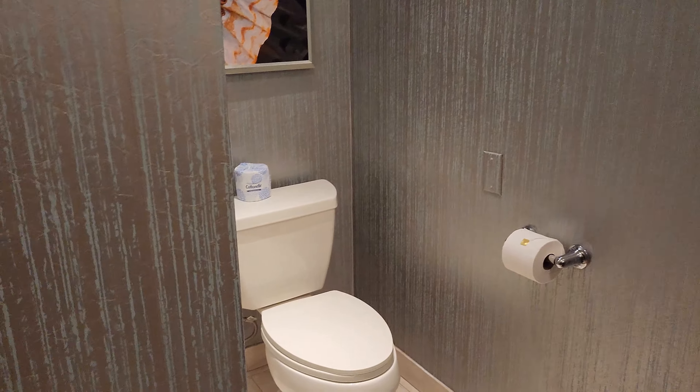All right, so this is the Skyview Penthouse Two Queen Room Suite at Mandalay Bay. We got this for free guys. Let's take a look and I'll explain how we got it for free.